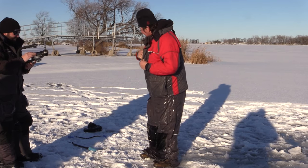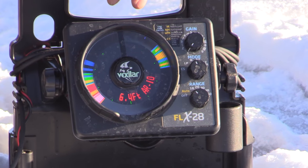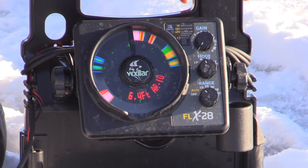How do you feel? Good. Now, for those of you that think Thor had his feet on the bottom of the lake — he said he was six foot two inches. We got 6.4 feet on the Vexilar right here. He was floating. A Predator suit can float a big man.